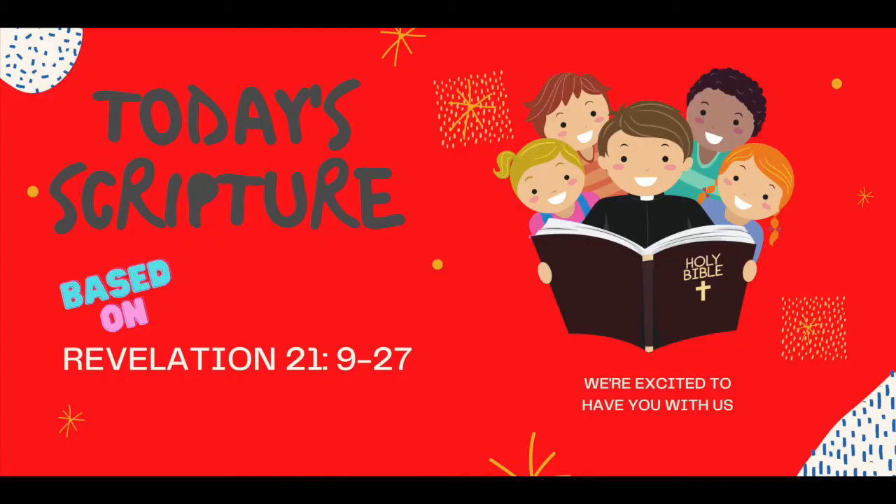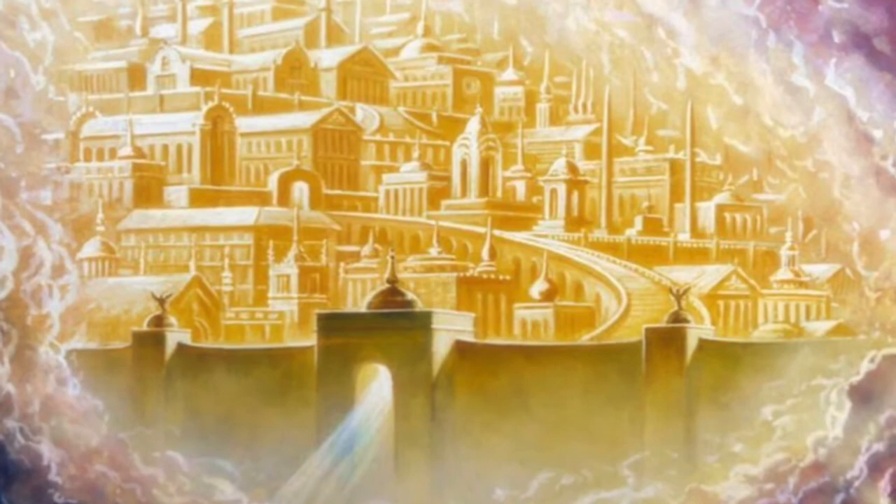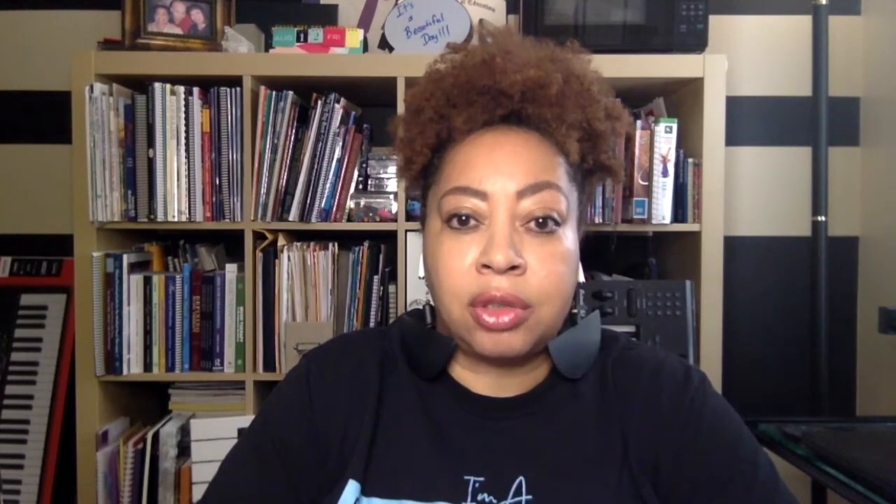Today's lesson scripture is based on Revelation chapter 21 verses 9 through 27. The lesson begins with an angel taking John to a mountain top that overlooks the holy city of Jerusalem coming down from heaven. John was able to see and describe the city in detail.